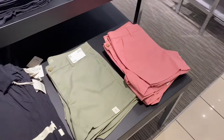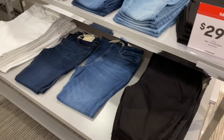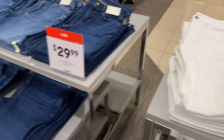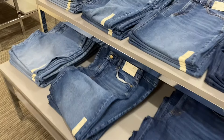Here are some more jeans — they're going to start getting more of this. There are high-rise flare jeans, some washed out, and you can get white or black. They also have high-rise wide leg jeans by Anna brand — those are $29.99.